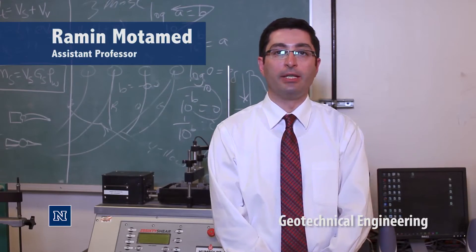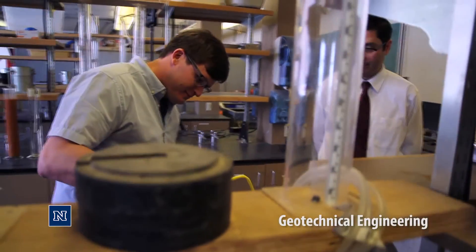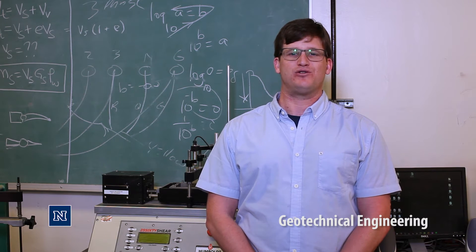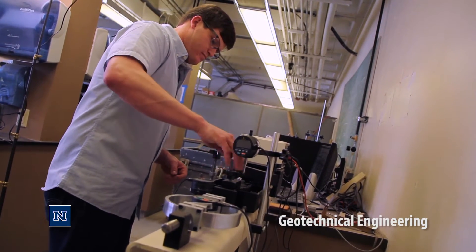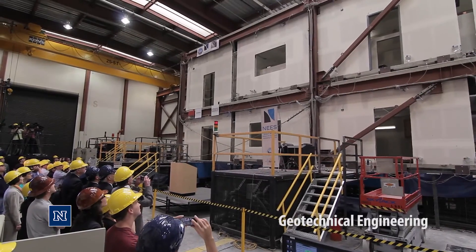Our students often spend summers doing internships in industry, which is a valuable experience for them. I enjoy geotechnical engineering because it allows me to get my hands dirty. It's allowed me to travel all over the world and see places that people normally don't get to see. One of my most memorable experiences here at the University was being able to conduct my research using the facilities provided at the Earthquake Engineering Laboratory.